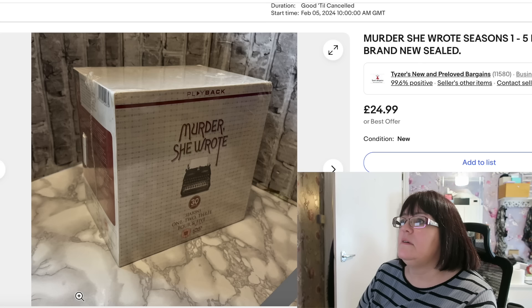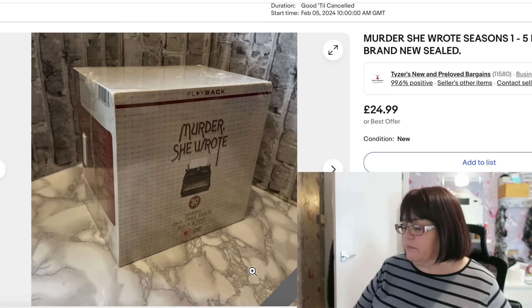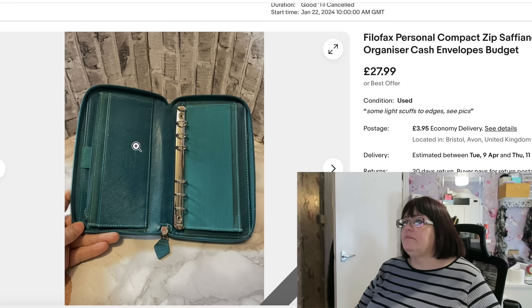Next up is this Murder She Wrote box set that I paid three pounds for at the car boot sale. It was sealed — seasons one, two, three, four and five. I personally am of the belief that if you checked into a hotel and Jessica Fletcher was there checking in next to you, you should check out and go home because somebody's going to die. But apparently Murder She Wrote is very popular. This was three pounds and it sold really, really quickly for £24.99 plus postage.